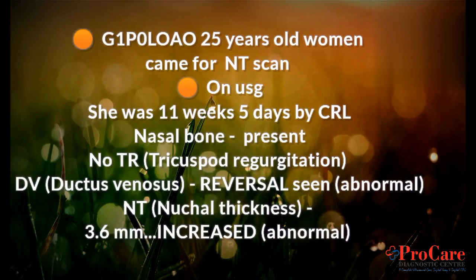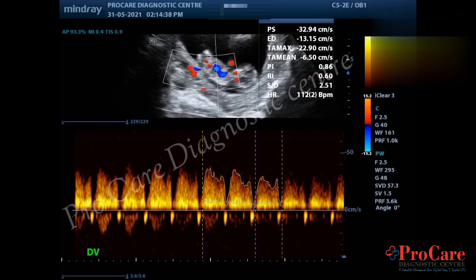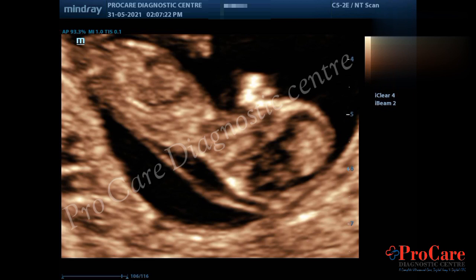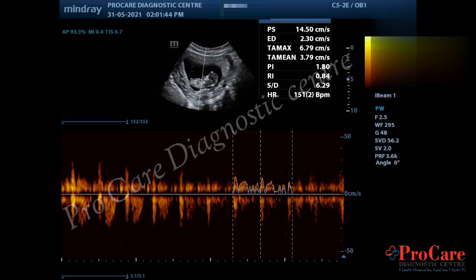A 25-year-old woman came for an anomaly scan on USG at 11 weeks 5 days by CRL. Nasal bone was present, no tricuspid regurgitation. Ductus venosus reversal was seen — abnormal. Nuchal translucency was 3.6 mm — increased and abnormal. The patient was advised for biochemical marker testing, which showed high risk for trisomy 21 (Down syndrome), and the patient terminated the pregnancy at 13 weeks.